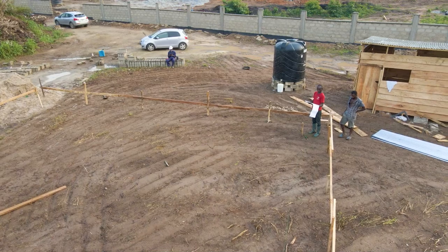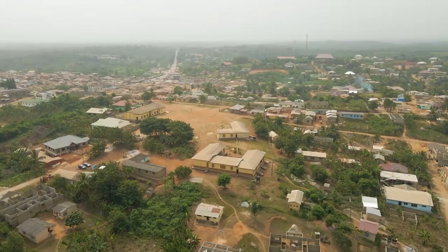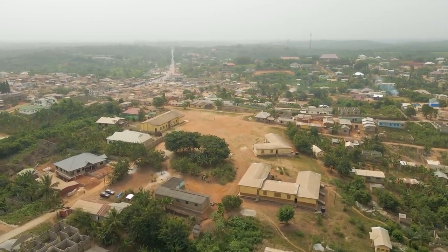Hi, and welcome back to another video. We are currently at a construction site somewhere in the central region known as Asebu — that is the Asebu Pan-African Village. In case you don't know about the Asebu Pan-African Village, I'll tell you a little about it in a different video.